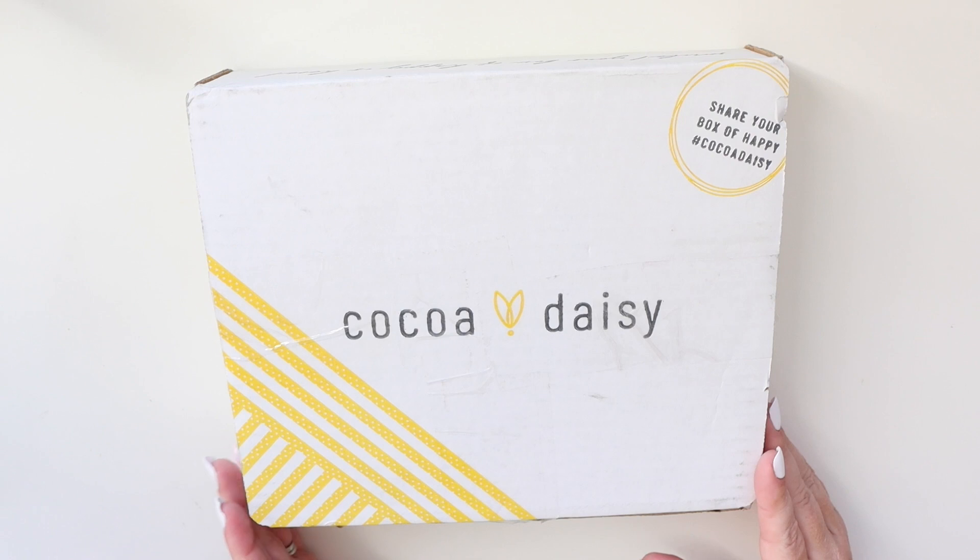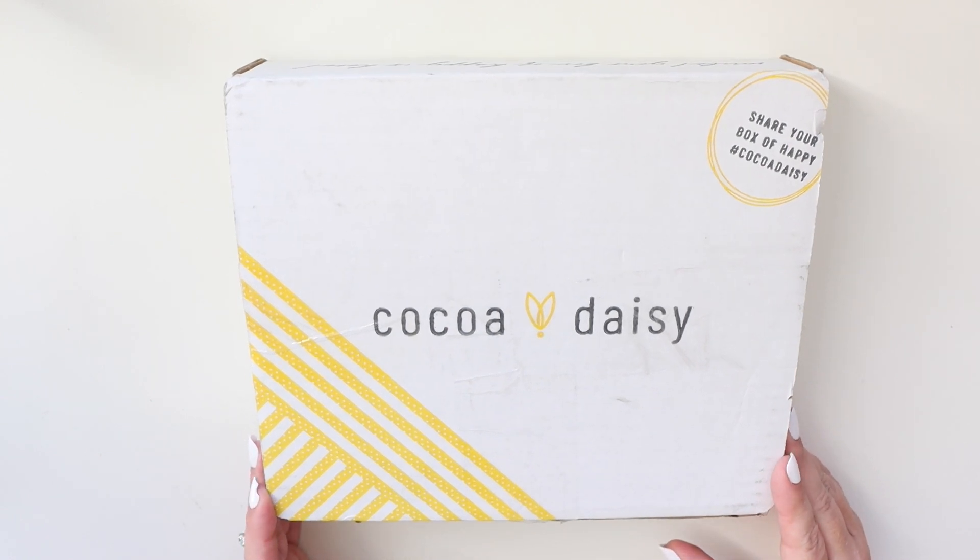Hey there, it's Jenny. I thought I would pop on real quick. My Coco Daisy Cactus Moon kits came and I thought I would share them with you because they are oh so pretty, and who doesn't want to see that?